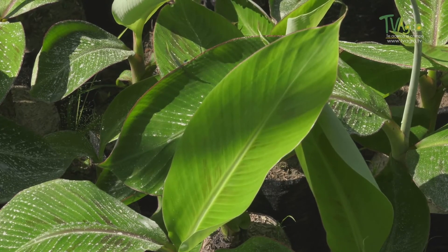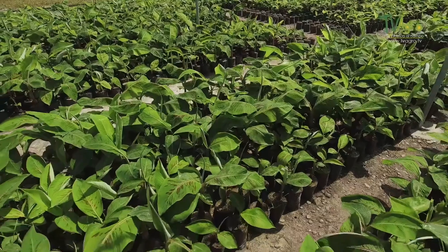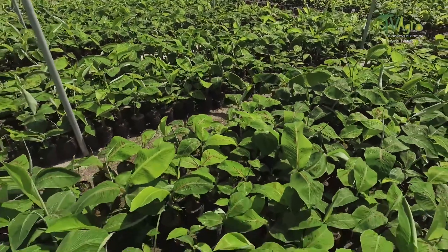In this context, it is important to point out that there are few registered nurseries in this area that offer quality material and adequate technical assistance to the rest of the producers in the region.